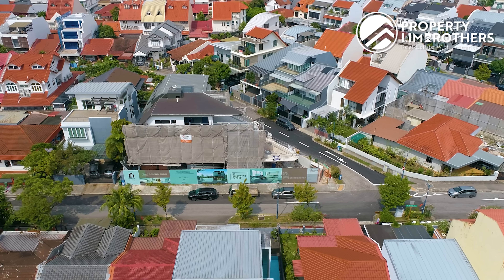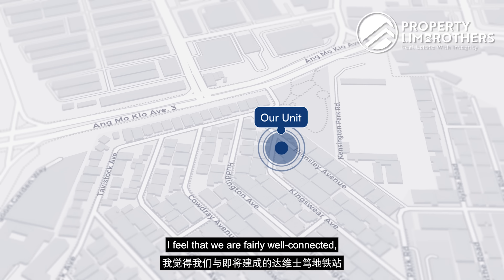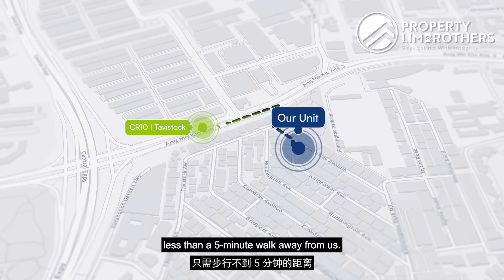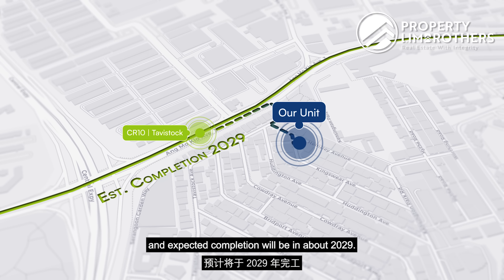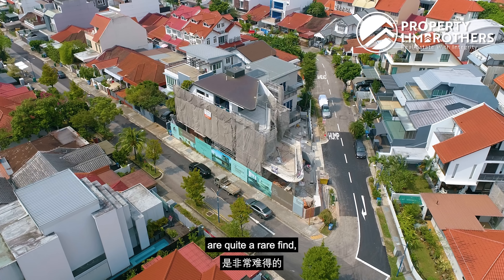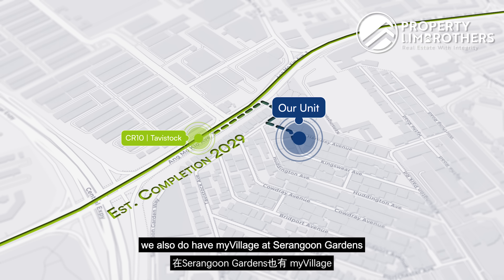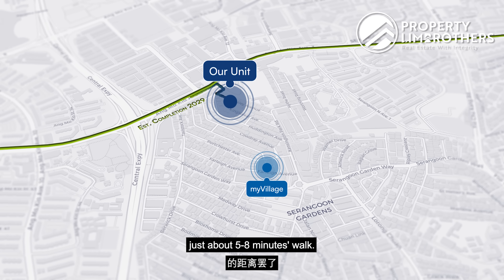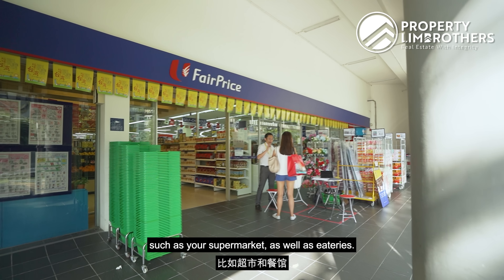The asking price for this unit is $8.88 million, which is equivalent to a PSF of $2,336. The expected T.O.P. will be in December 2023. Our land size is 3,767 square feet with a build-up of 8,597 square feet. The land width is 12 meters at the front and 11.3 meters at the back. Plot depth is 26.2 meters on the left side and 33.1 meters on the right. The tenure is triple nine years starting from 1954. The house is northwest-facing.